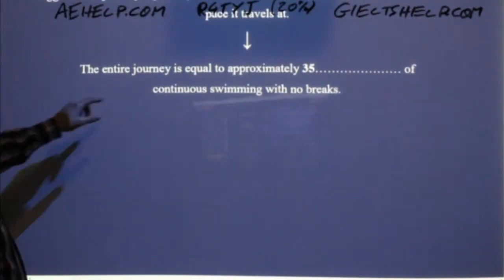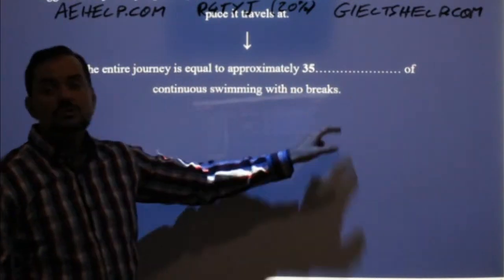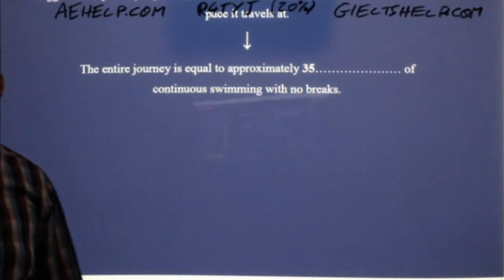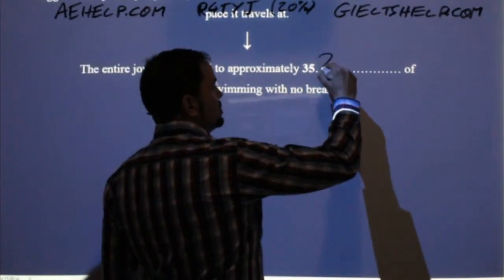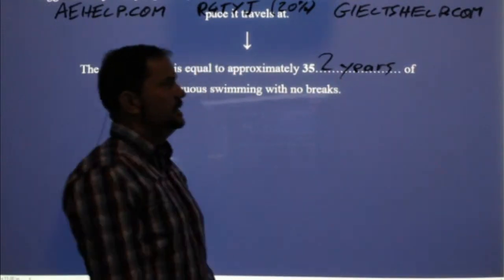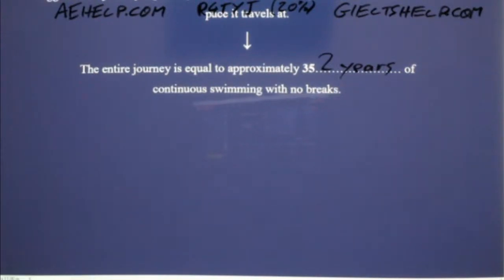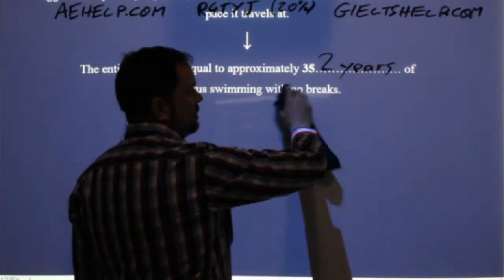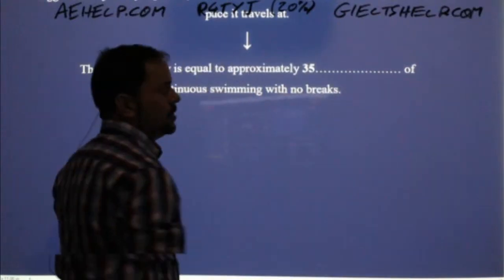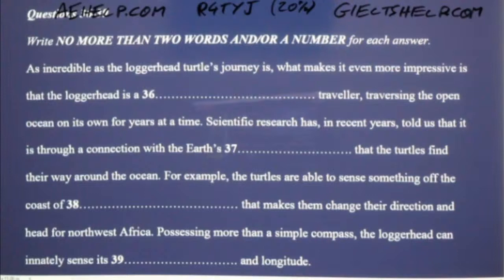Number 35: the entire journey is equal to approximately something of continuous swimming with no breaks. 17,000 hours is okay, or better yet is two years. Two years is a little bit simpler and easier to write. They'll probably take 17,000 hours as well, but two years is faster and easier to write. Always choose the easier option whenever possible — especially if you're doing the computer-based exam, it's fewer keystrokes.